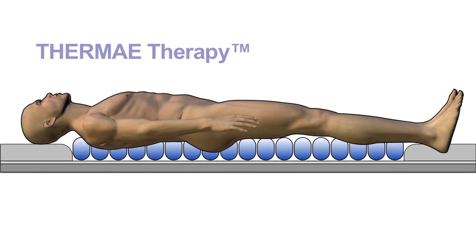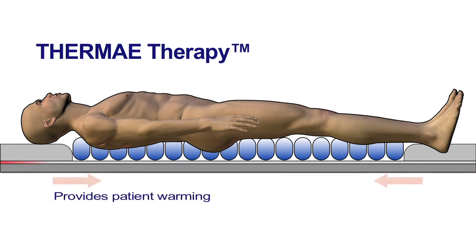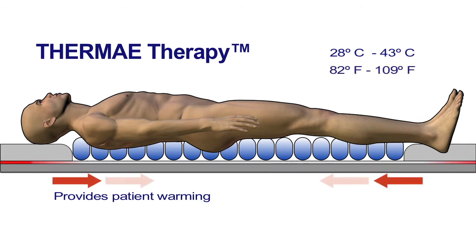Simultaneously, TableGuard's Thermotherapy provides patient warming with a surface temperature range of 28 degrees Celsius up to 43 degrees Celsius, or 82 degrees Fahrenheit to about 109 degrees Fahrenheit, to prevent hypothermia.